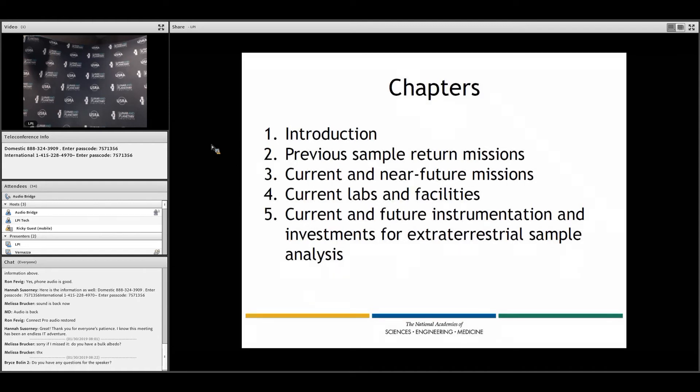Chapter two documents previous sample return missions. These are largely the Apollo, Luna, Genesis, Stardust, and Hayabusa return samples. Plus, it discusses some of the other samples such as meteorites and cosmic dust, as well as analogs and witness places we were just hearing about.